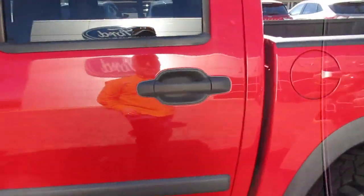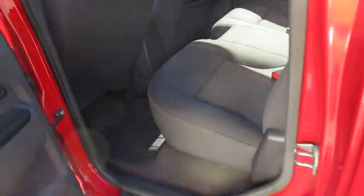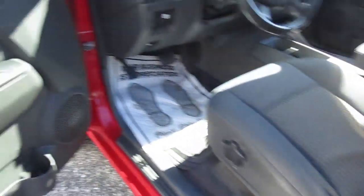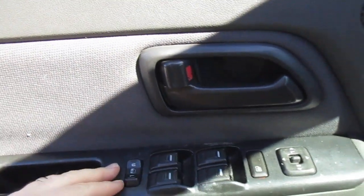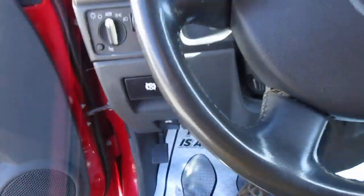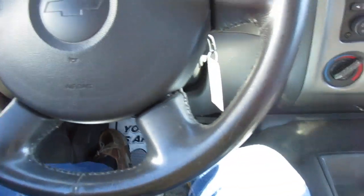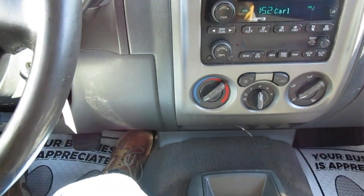Inside you have gray cloth interior. It does have power windows, power door locks, and power mirrors, all handled on the door handle. 152,000 miles on it, and the AC is blowing nice and cold.